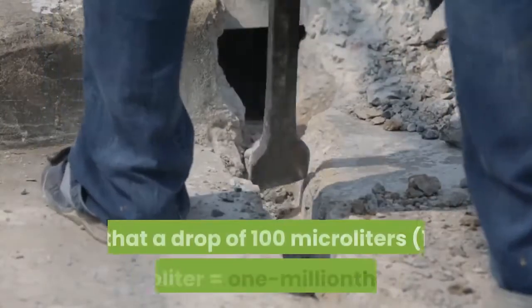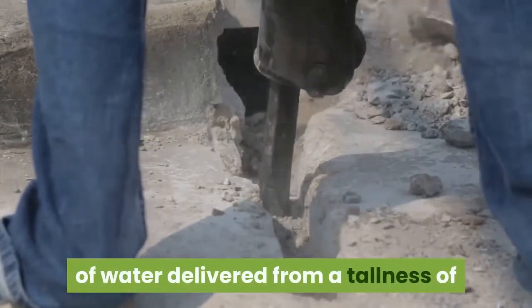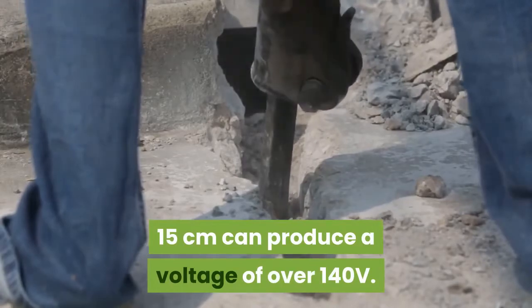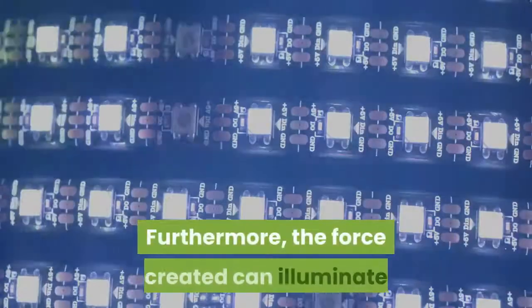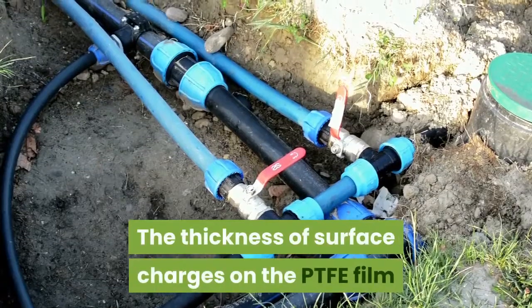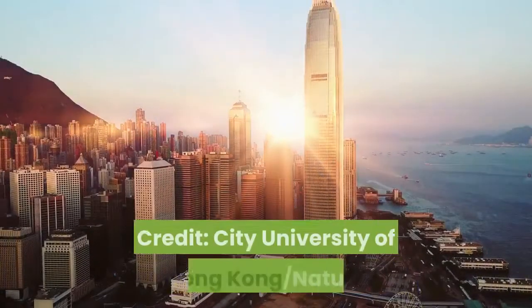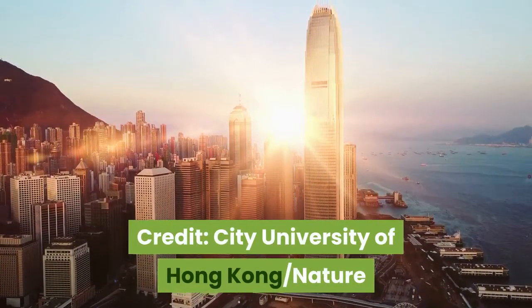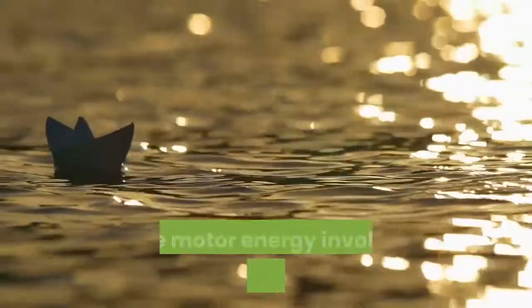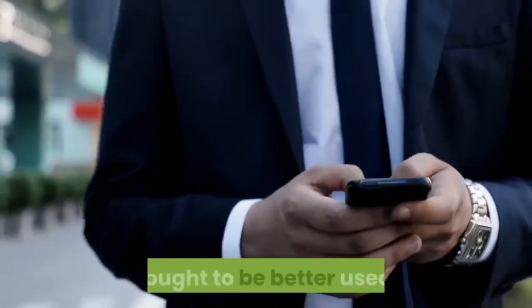Our research shows that a droplet of 100 microliters — where one microliter equals one millionth of a liter — released from a height of 15 centimeters can generate a voltage of over 140 volts, and the power produced can illuminate 100 small LED lights, said Professor Wang. He added that the increase in instantaneous power density does not result from additional energy input, but from the conversion of the kinetic energy of the water itself. The kinetic energy of falling water is due to gravity and can be considered free and renewable, and should be better utilized.